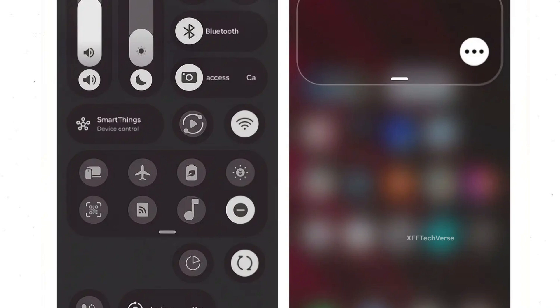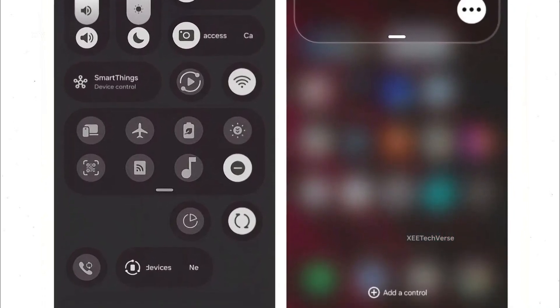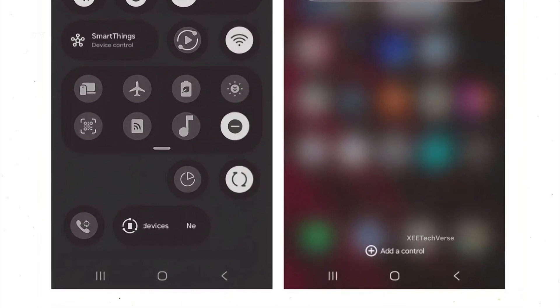Samsung clearly listened to the community's frustrations from earlier versions. Features like Home mode, Nearby Devices, and Smart View, which many users rarely touched, can now be hidden completely. The result? A cleaner, smarter panel that bends to your personal workflow.